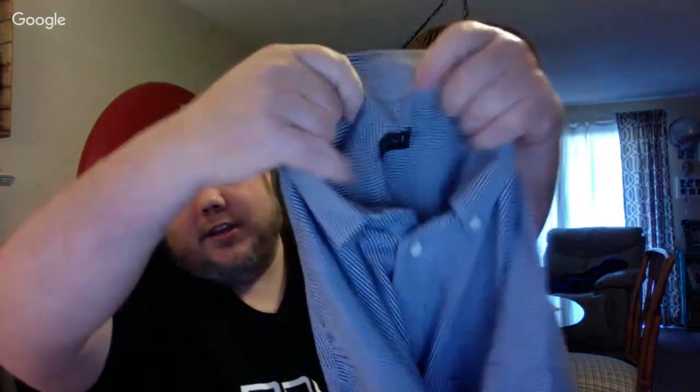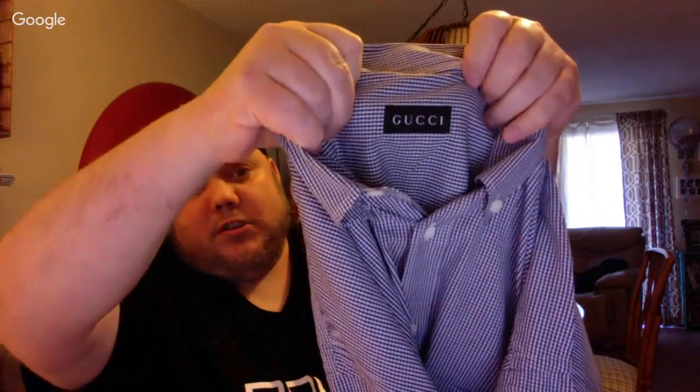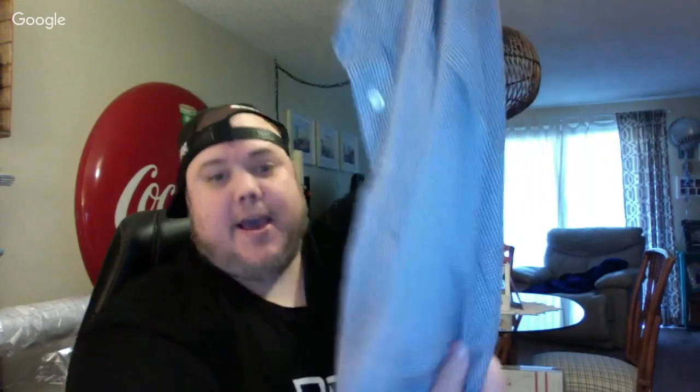The next three shirts I paid a combination of $6 each at a thrift store. This is a Gucci one — a little bit older of a shirt. This was actually made when Zegna made their stuff, and it's made in Spain. It's cotton with a nice pattern. Six bucks. This is actually made during what they call the Tom Ford era, when Tom Ford was in charge of Gucci.